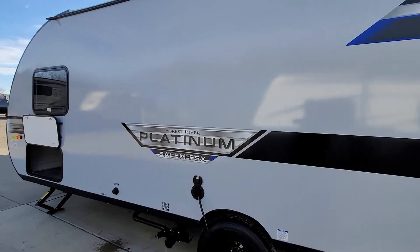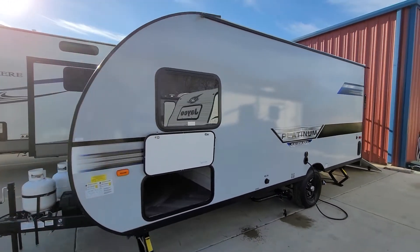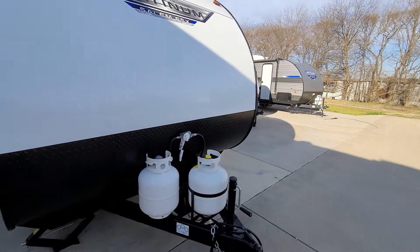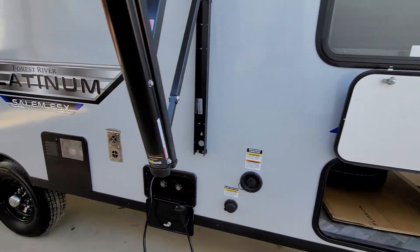So this is the Platinum Edition, so it is the fiberglass. It'll come with one propane tank, one interstate battery. It's got the black tank flush.